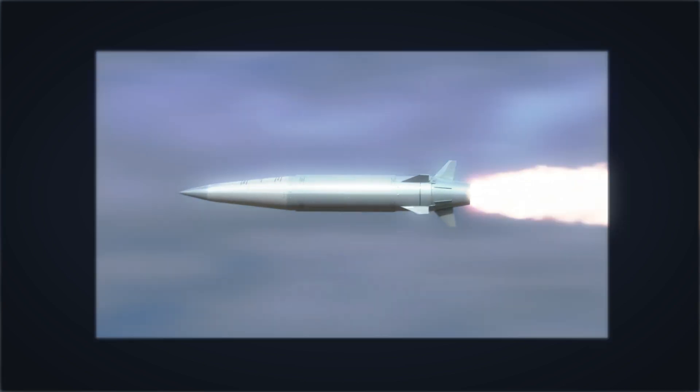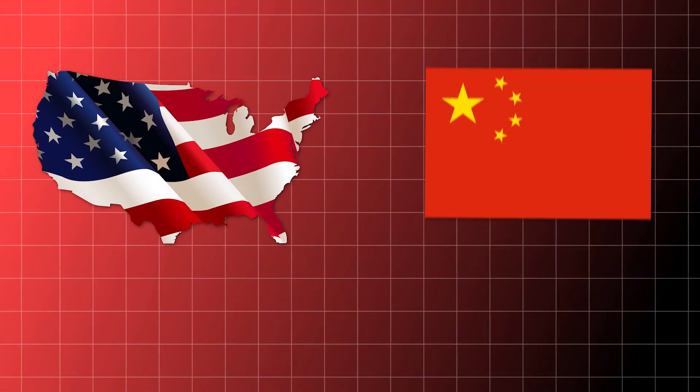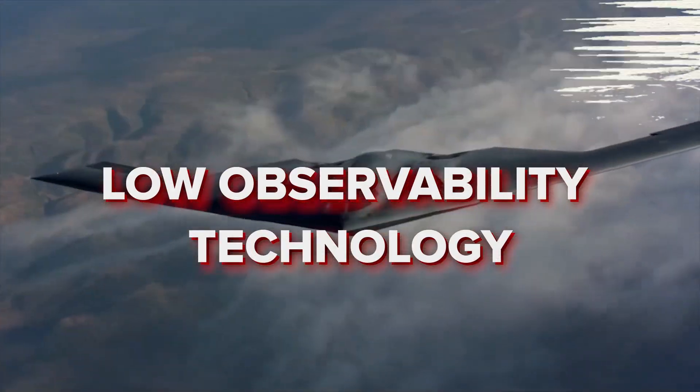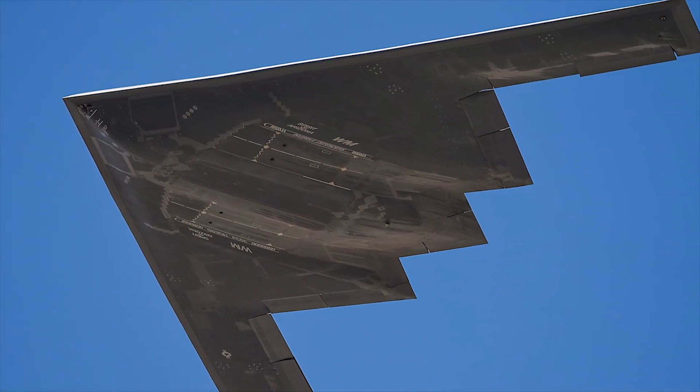Various countries are investing in hypersonic technology. The United States, China, and Russia are leading in this arms race. Another key technology is advanced stealth technology, also known as low-observability technology — a combination of techniques and materials used to reduce the visibility of military assets.